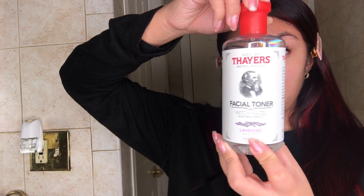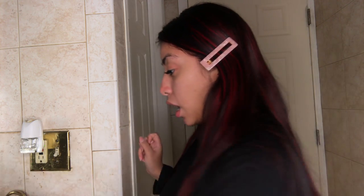Next thing, once my skin is all dry, I like to go in with the Ula Hendrickson C-Rush Brightening Gel Cream. I love this stuff because it doesn't feel thick on my face. I'll grab a decent amount of product and just rub it into my face really well.